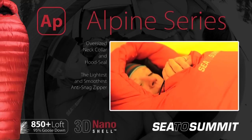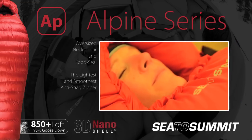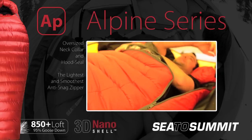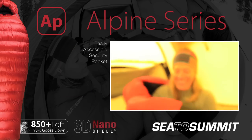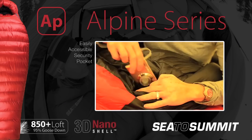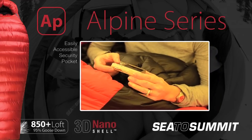With an oversized neck collar and hood seal, drafts are kept out, minimising heat loss around the face. The oversized zipper draft tube is fitted with the lightest and stiffest anti-snag material for smooth operation. A security pocket located inside the bag is easily accessible, making it ideal for stowing electronics to preserve battery performance in extreme cold.